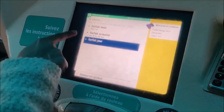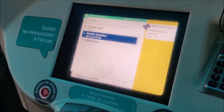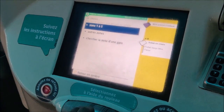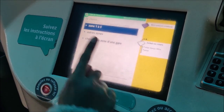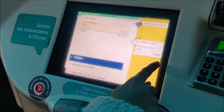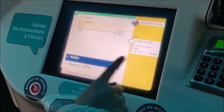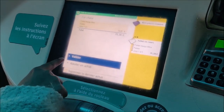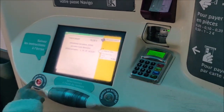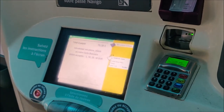Supposing I want to recharge it for the whole month — 'Forfait mois.' Now, Île-de-France is divided into five regions, so Zone 1 to 5 covers all five regions. I would have to pay €75.20 for the whole month — that means Zone 1 to 5 is €75.20. I don't want to purchase it, so I've cancelled it.